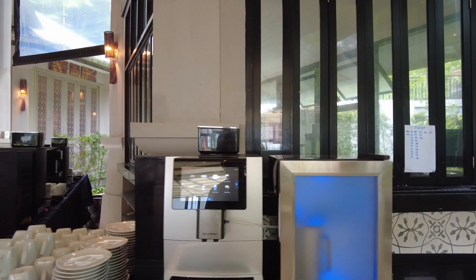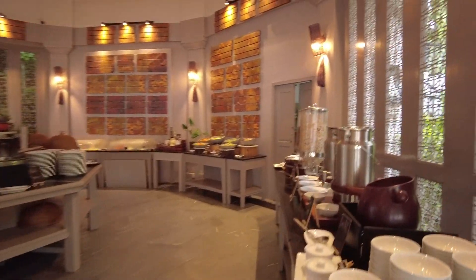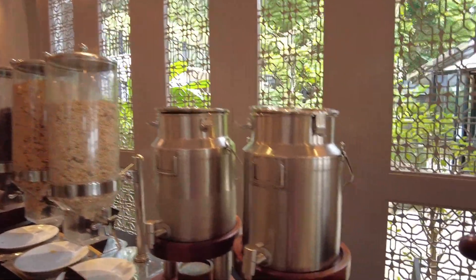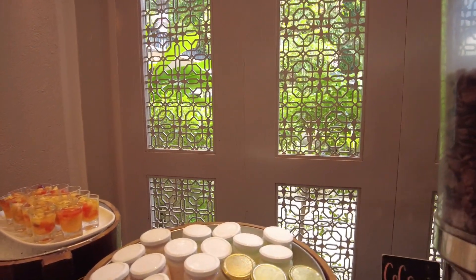The best news of the morning is that they've got a proper coffee machine included in the breakfast price. This must be the main buffet breakfast area. There's soy milk and fresh milk — good to see. Here is the usual cereal selection and some gorgeous-looking yogurt: plain yogurt, strawberry yogurt, looks like homemade, and some fruit salad.